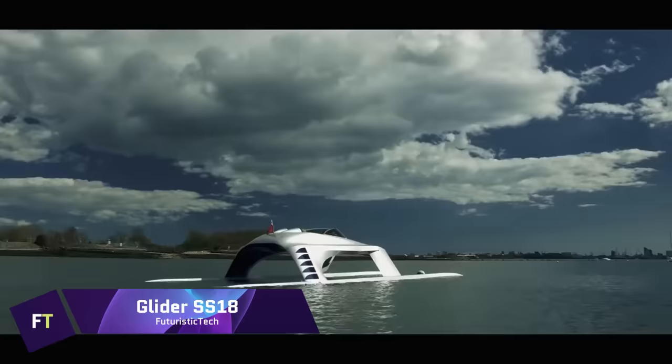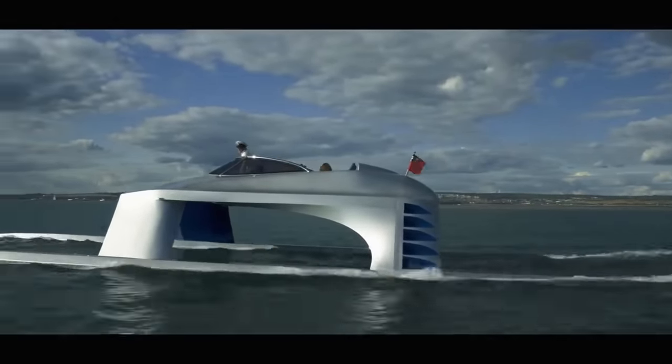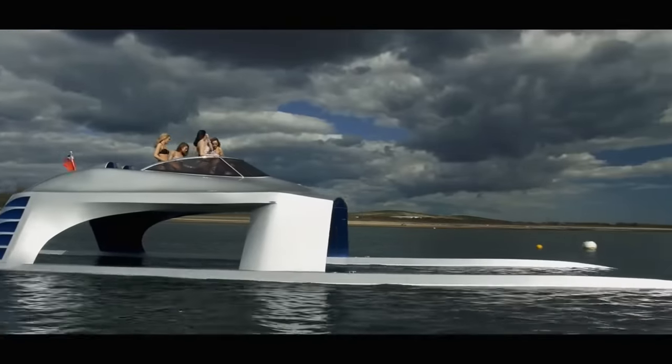Glider SS-18. Imagine a vessel not bound by the choppy waves, but one that glides above them with the grace of a seabird in flight. The Glider SS-18 is such a marvel, a futuristic yacht that promises a revolution in maritime travel.